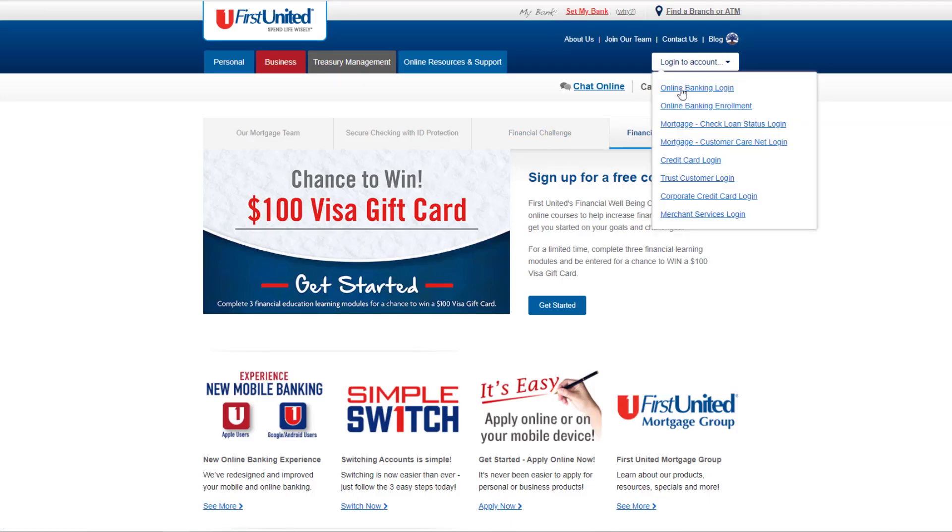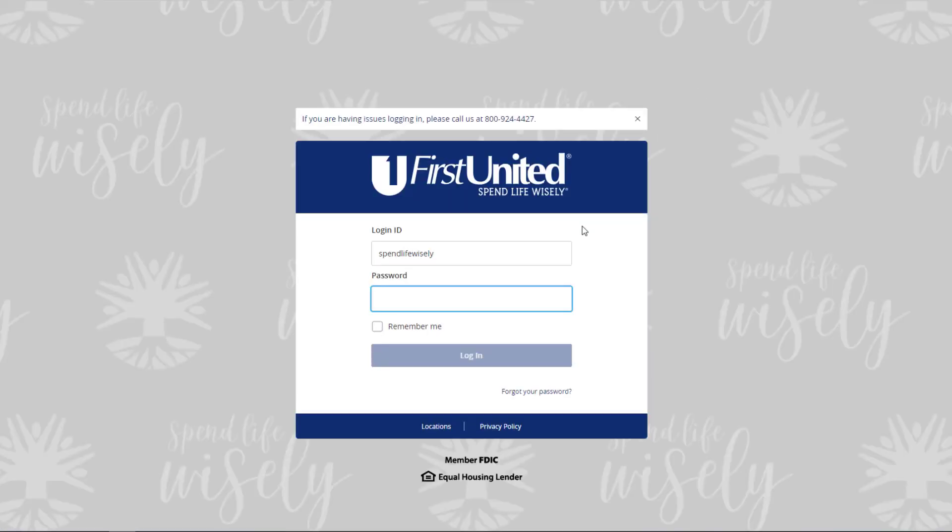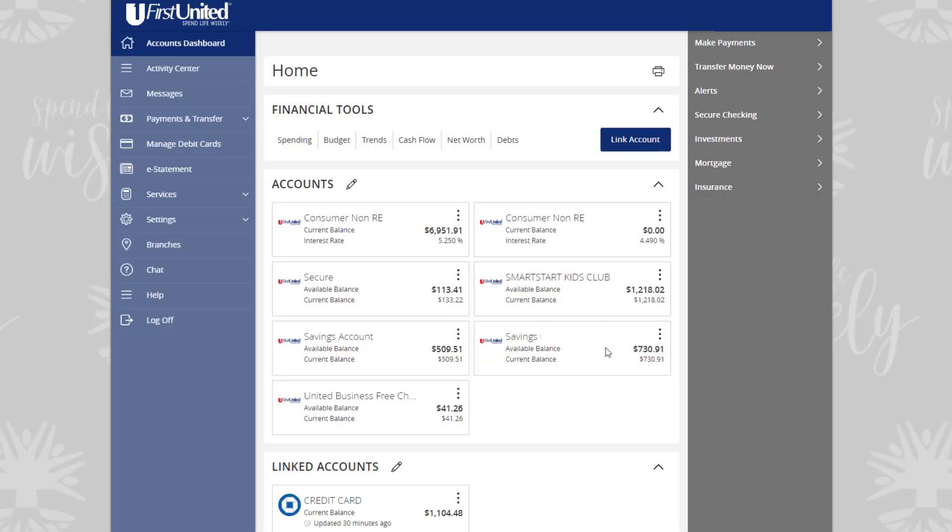Begin by logging in to your online banking. To link an account, on the homepage, click or tap Link Account.